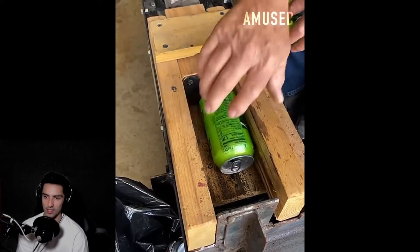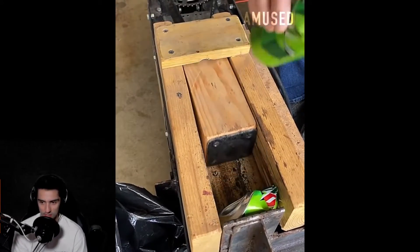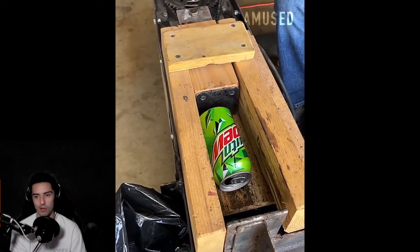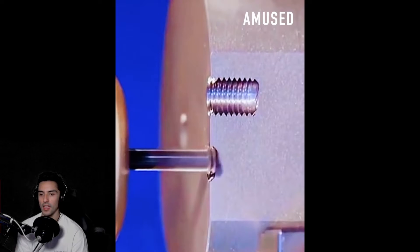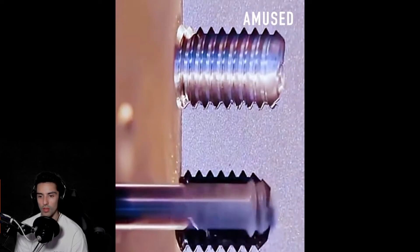Watching noodles be made is so satisfying — look at that. Just the fact that noodles are so good. Oh, a can crusher — because we get so drunk off Bud Light we need a can crusher. Maybe instead of inventing a can crusher you should worry about your overall health.